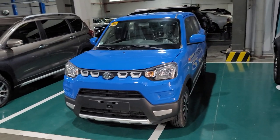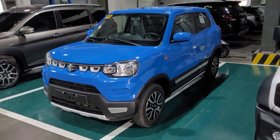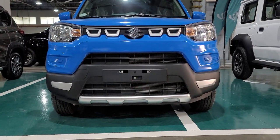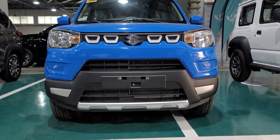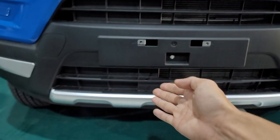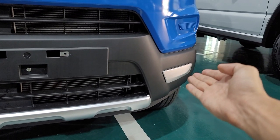Please try to calculate if your 45,000 pesos is worth the upgrade. Let us start from the front fascia. What you see as silver metallic are the upgrades: the grille garnish, the lower skid plate garnish, and the front bumper garnish.